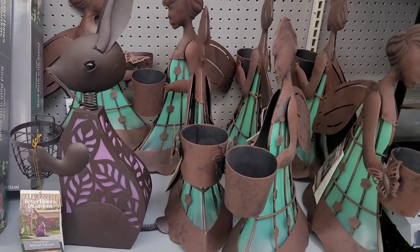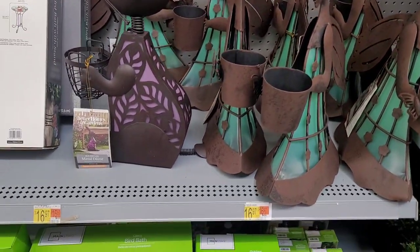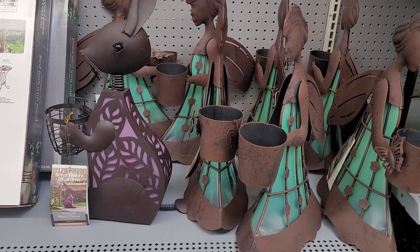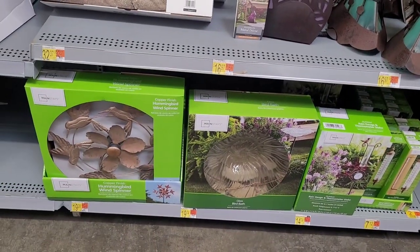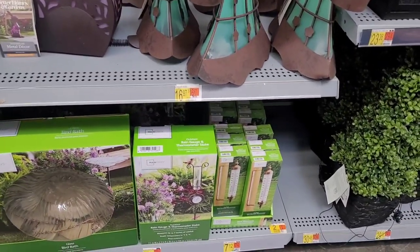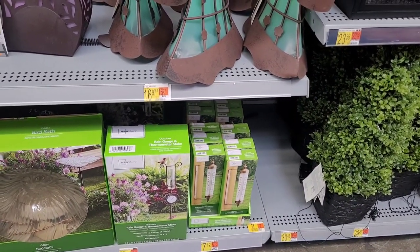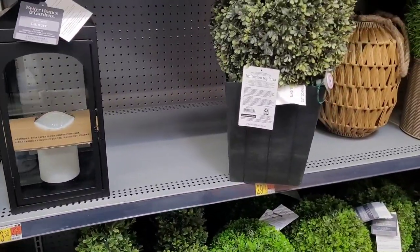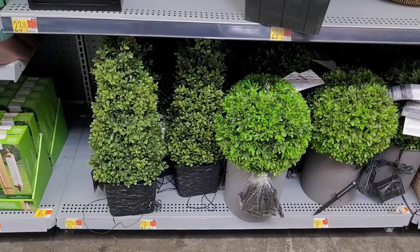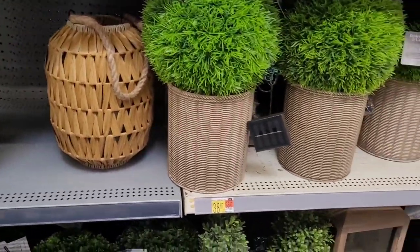All right, we're over here in the garden section. Look at these — so cute, pretty. What is that? $16.97. I like this one right here, it's the metal decor. Then they have the hummingbird wind spinner, $19.28. Bird bath, $19.74. They have the rain gauge, $14.74. And then the thermometer, $7.12. Oh, look at that lantern — y'all know I love lanterns. $23.36. And they have some little greenery down here. I see maybe $29.78 and $38.87 for those. These are $38.87.